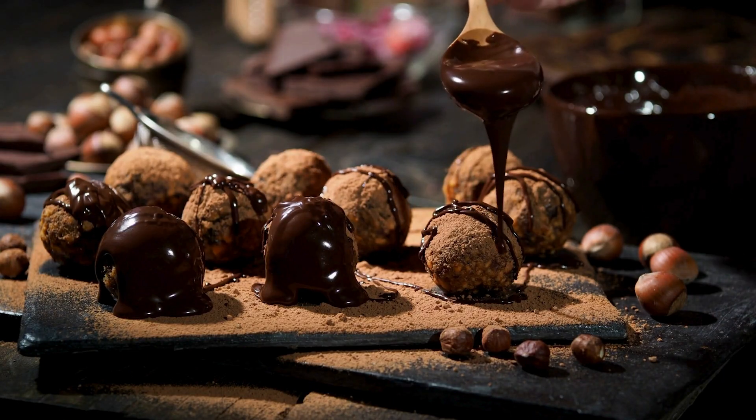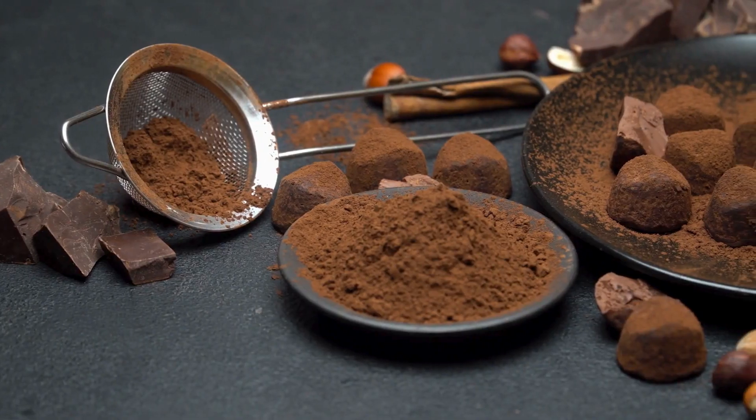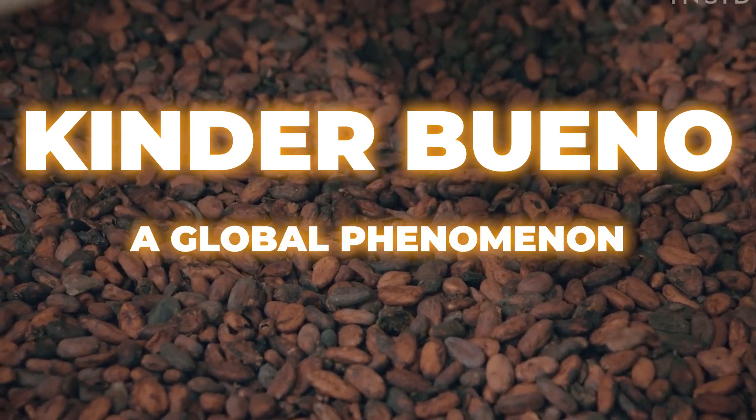Spoiler alert — there's no chocolate wizard waving a wand. It's all about advanced technology, precise ingredients, and a lot of tender layering care. Stick around as we take you behind the scenes to uncover the step-by-step process that transforms raw ingredients into this chocolatey icon. Kinder Bueno — a global phenomenon.